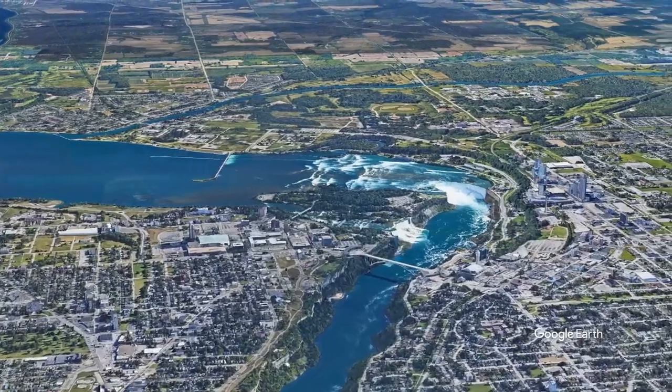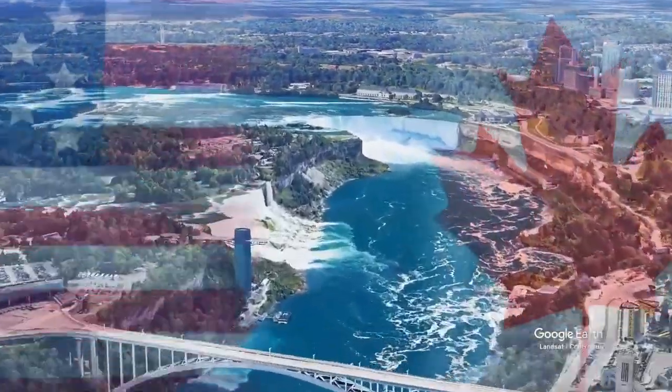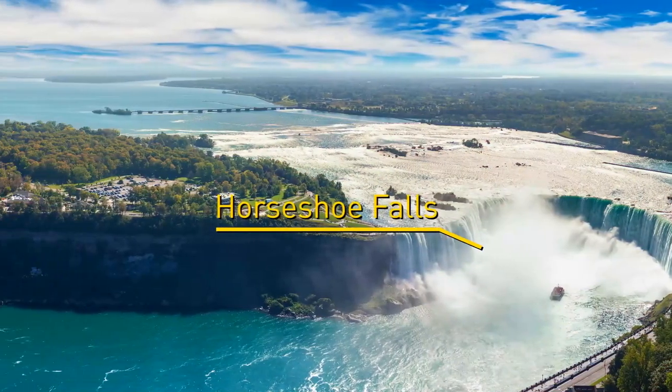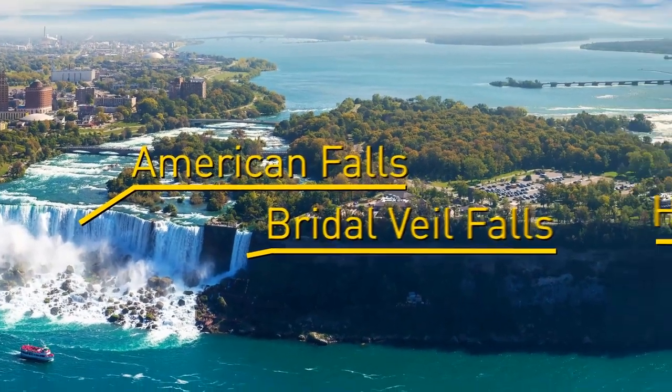Three waterfalls that cross the international border between Canada and the United States together make something we know as the magnificent Niagara Falls. The three waterfalls are the Horseshoe Falls, the American Falls, and the Bridal Veil Falls, in order from largest to smallest.